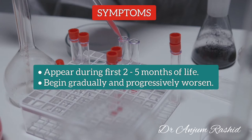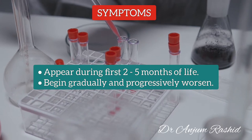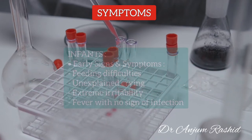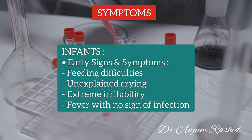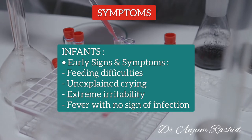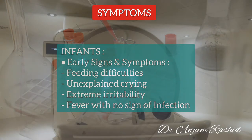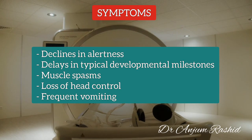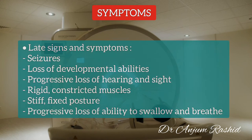In most cases, the signs and symptoms of Krabbe Disease appear during the first 2 to 5 months of life. They begin gradually and progressively worsen. In infants, common early signs and symptoms include feeding difficulties, unexplained crying, extreme irritability, fever with no signs of infection, decline in alertness, delay in typical developmental milestones, muscle spasm, loss of head control, and frequent vomiting.